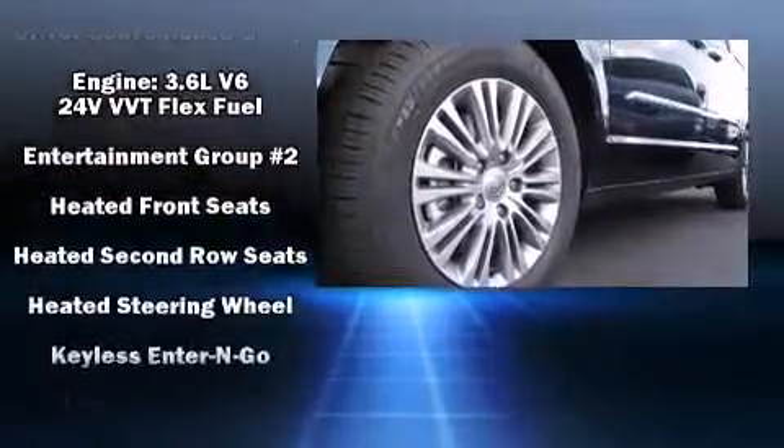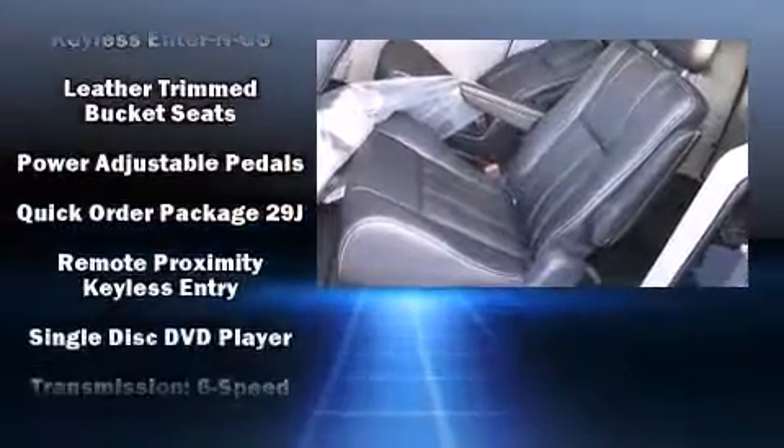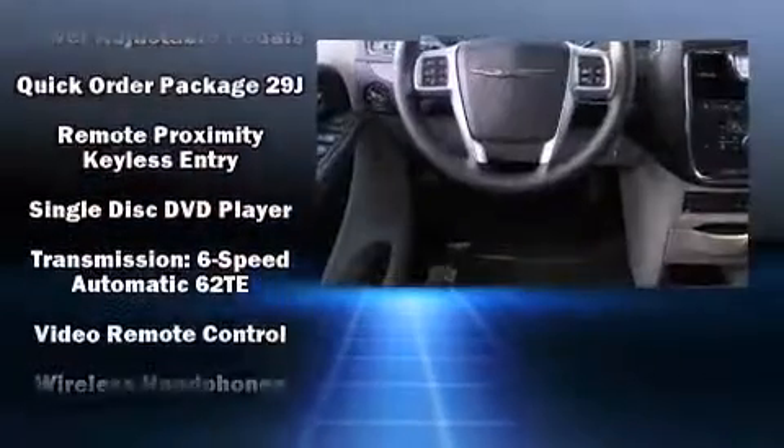Chrysler also prioritized safety and security by including front-side impact airbags, brake assist, and four-wheel disc brakes with ABS.